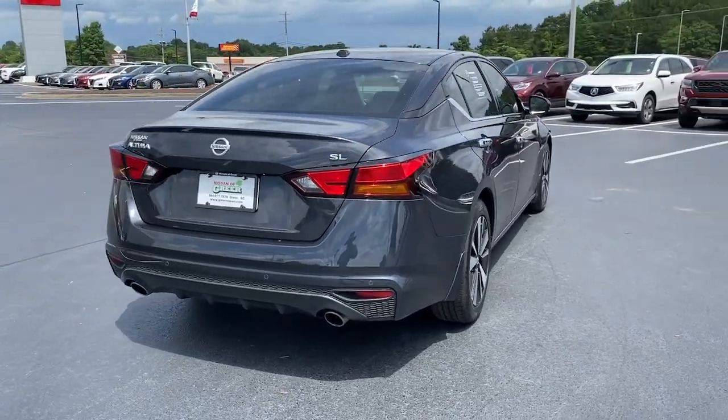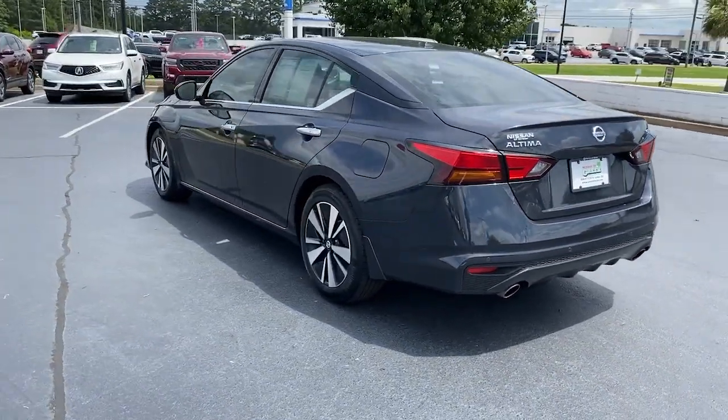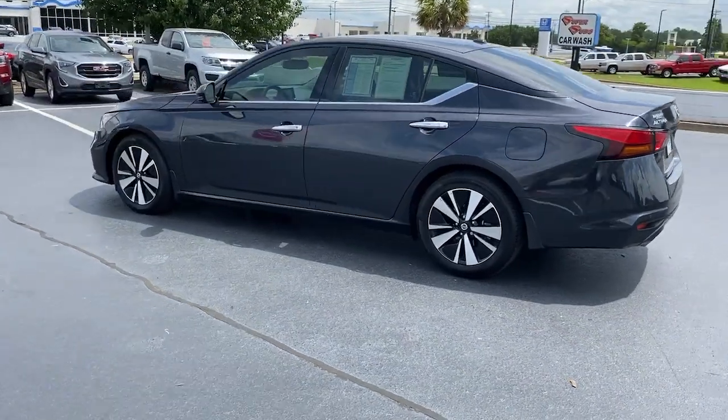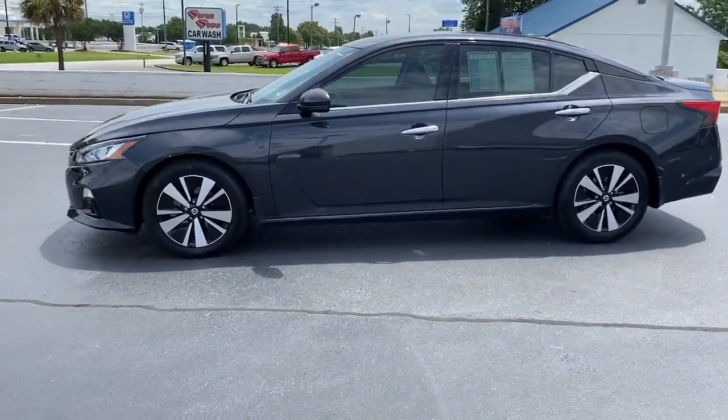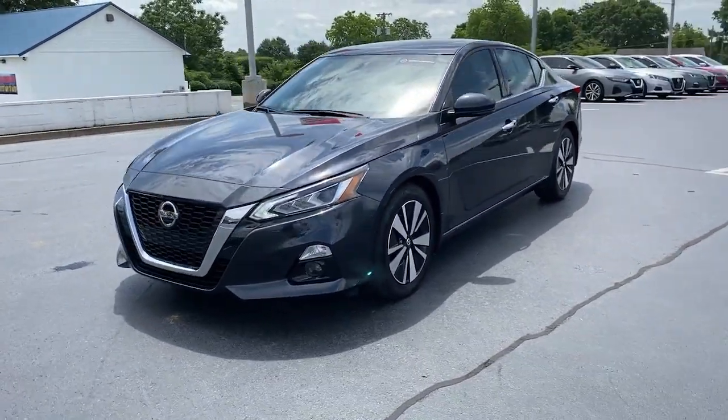Get all the features you want and need in this multi-talented Altima. Spacious comfort, active safety tech and connectivity, flexible layout, athletic performance, and available all-wheel drive. Set the stage for a confident and highly enjoyable driving experience.